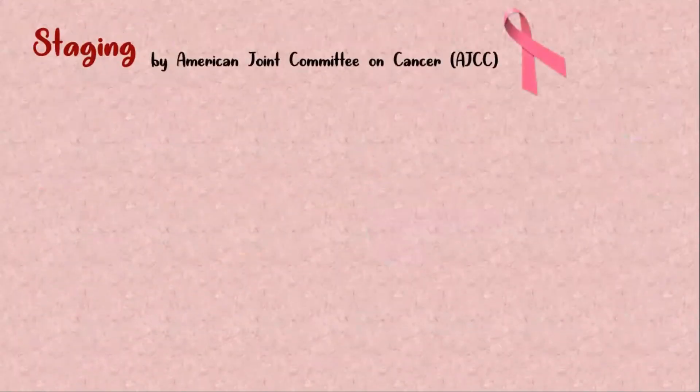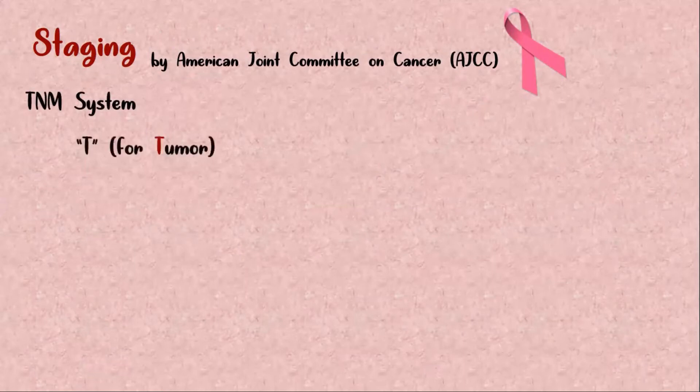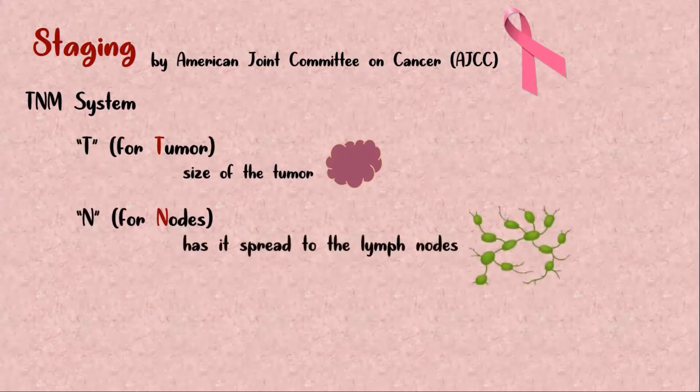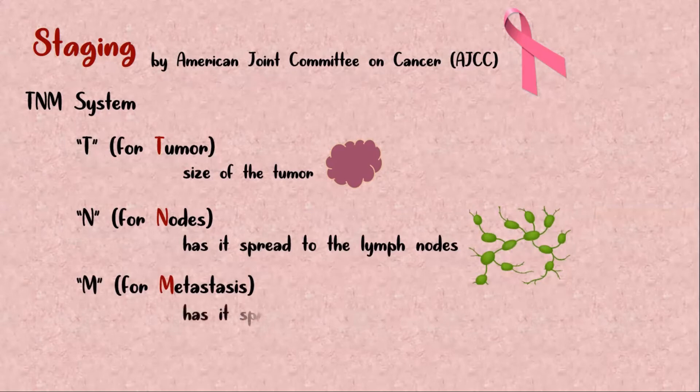To determine the risk of breast cancer, it is staged using the TNM system. T for tumor indicates the size of the tumor or whether it has grown into nearby areas. N for nodes describes the degree to which the cancer has spread to nearby lymph nodes, particularly the axillary lymph nodes. And M for metastasis indicates the degree to which the cancer has spread to other sites. Each of these categories is ranked from 0 to 4, with 4 being the most severe, and the combinations of these substages determine the stage group, assigned as stage 0 to 4.